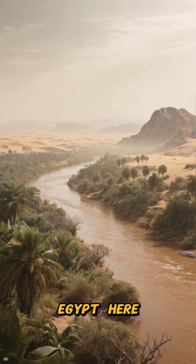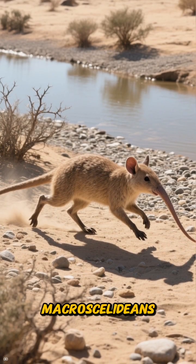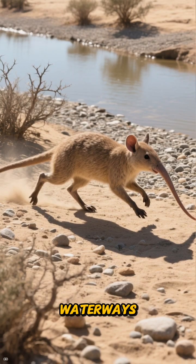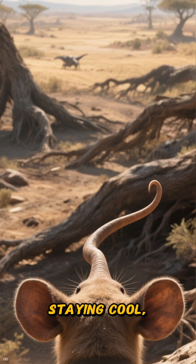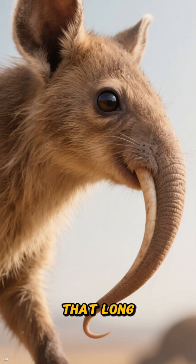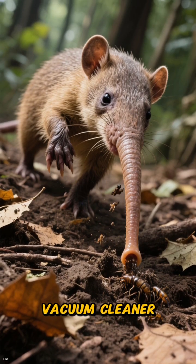Here are the ancestors of today's elephant shrews: the early macrocelerians. They thrived in a world of gravel flats, thorny scrub, and life-giving waterways. Their unique design was a master class in survival, solving three key problems: staying cool, avoiding predators, and finding food.